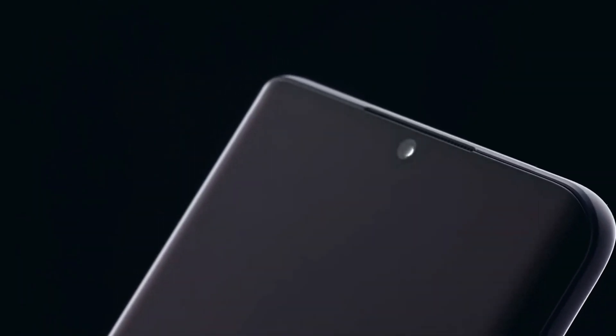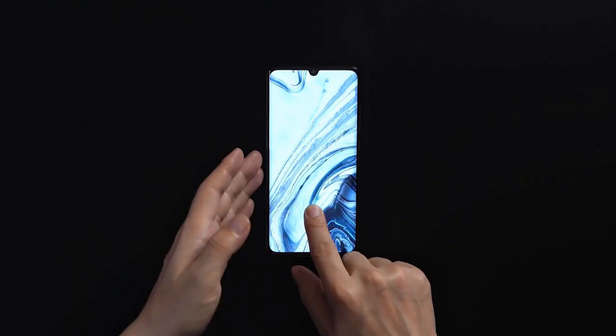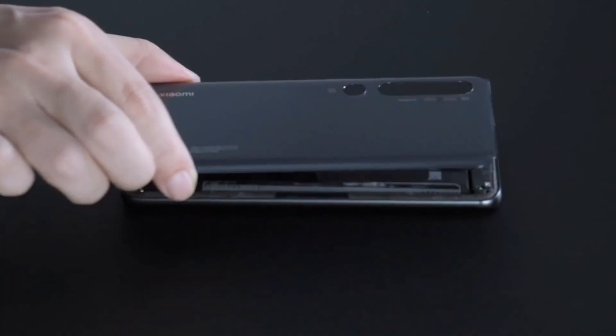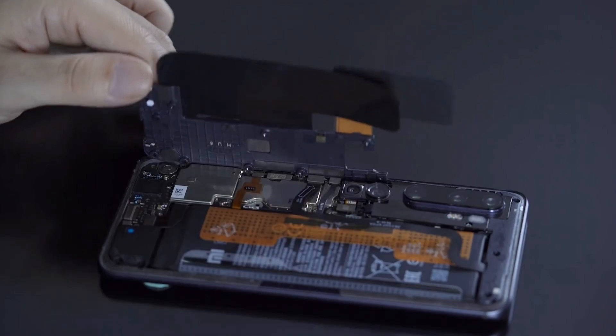Chinese social media website पे Mi A4 की बारे में कुछ information निकल के आया है, जो इस phone की उच्च performance specifications की बारे में बताती है, और इसकी design, display और phone की बारे में सभी कुछ बताती है, जो इसे एक interesting phone बनाता है, जो Android One operating system के साथ देखने को मिलेगा.